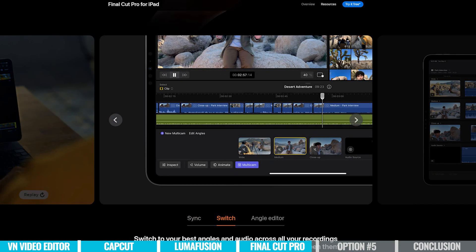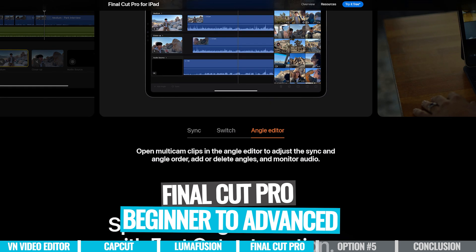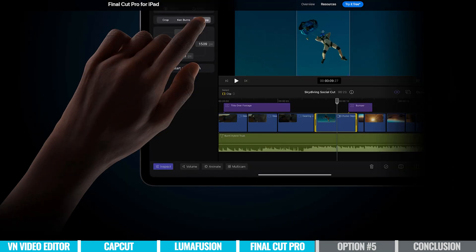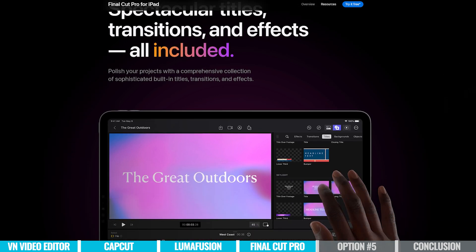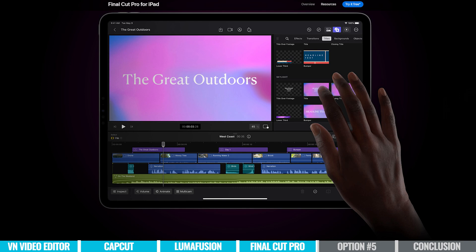Rounding this out, I do think Final Cut for iPad is a good all-rounder. This is going to be suitable for a beginner to jump in because it is easy enough — not probably as intuitive as VN or CapCut, but a little bit easier than LumaFusion or the next option. But it does have a lot more pro-level features, making it great for someone from beginner right through to a more advanced user.